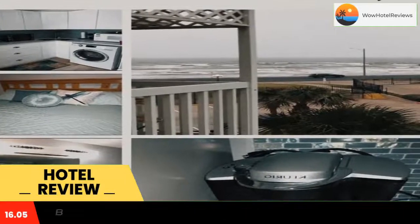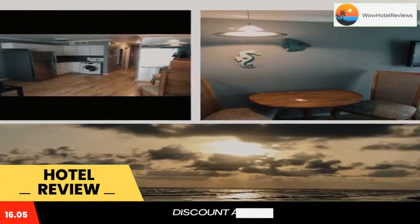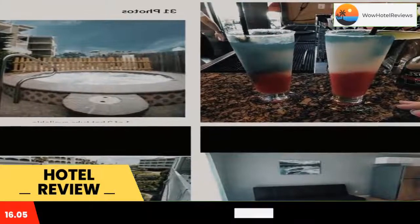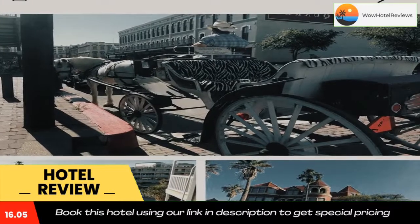Blue Ocean offers air-conditioned accommodations with a balcony and free Wi-Fi. The condo hotel provides guests with a patio, pool views, a seating area, satellite flat-screen TV, and a fully equipped kitchen with a microwave and a fridge. A private bathroom with hot tub and free toiletries are also included.